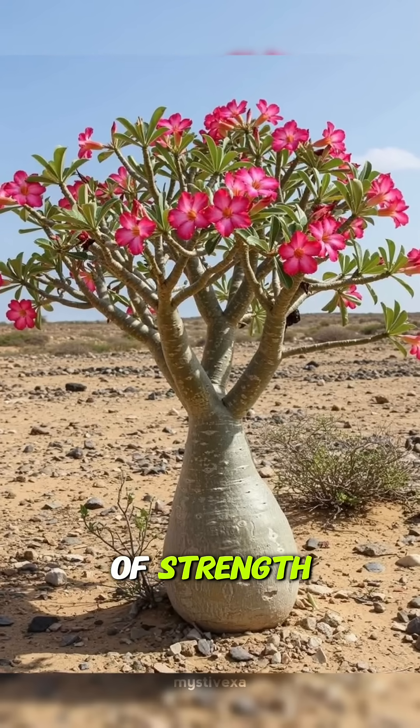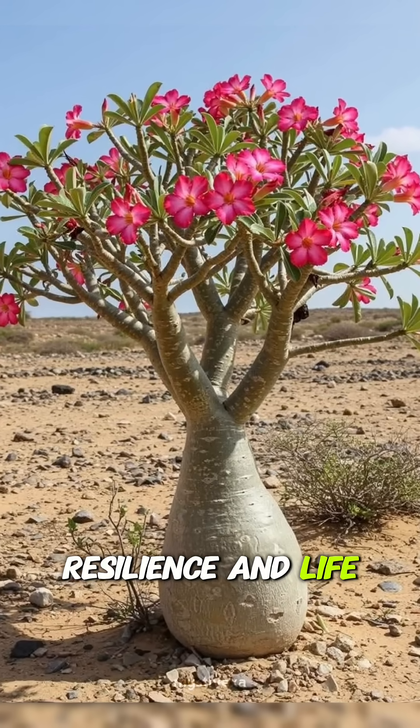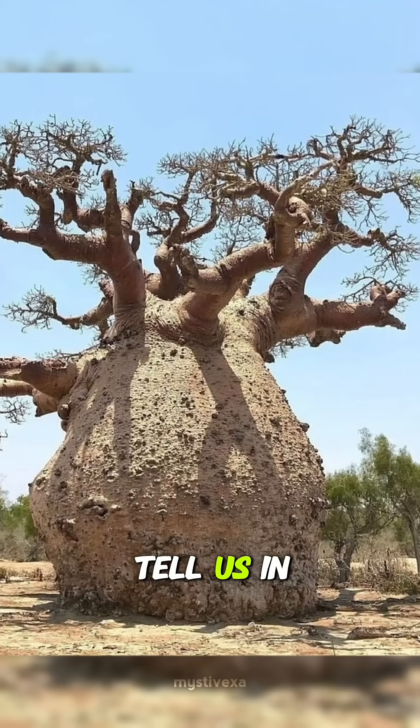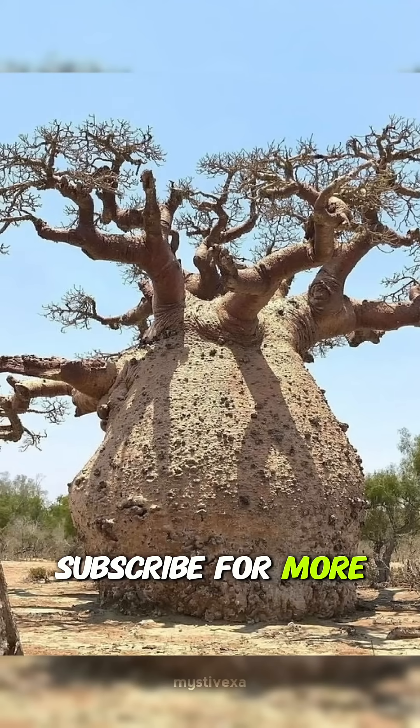The Baobab tree is a symbol of strength, resilience, and life. It is truly a miracle of nature. What do you think about this amazing tree? Tell us in the comments and subscribe for more interesting facts.